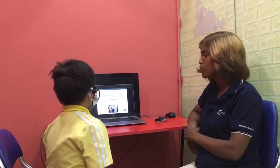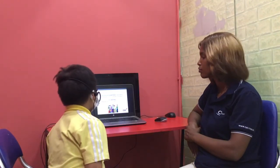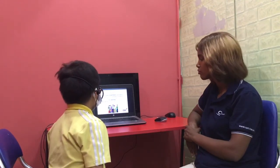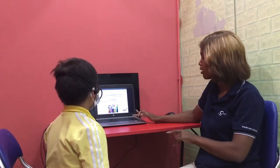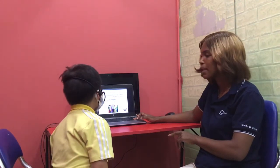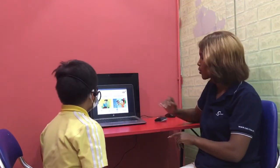Teacher: Now let's talk about family. How many people are there in your family? Student: They are my dad, my mom, my brother and me. Teacher: And who are they? You already said who they are. How many are they? How many? Student: 4. Teacher: Okay.